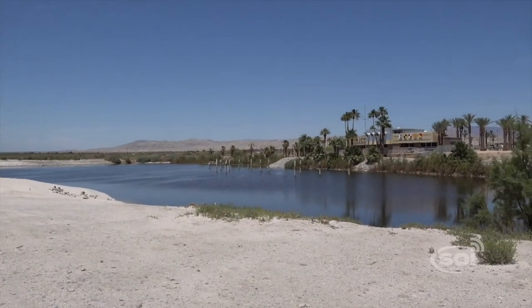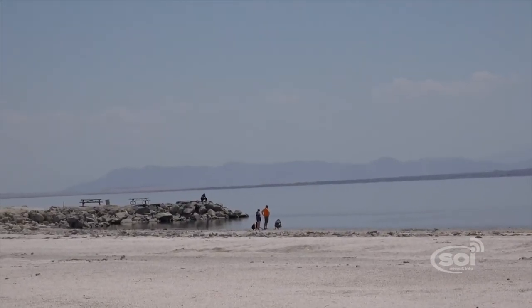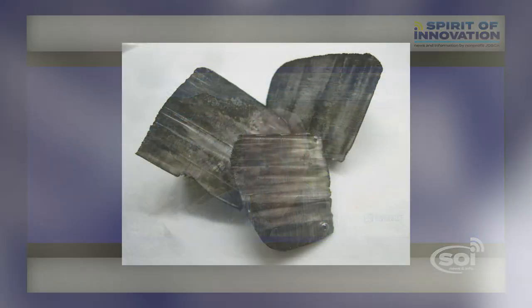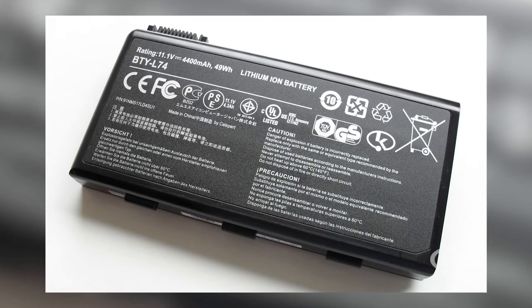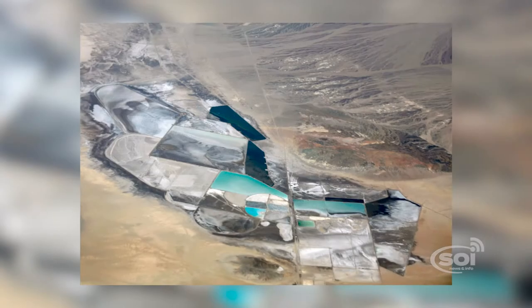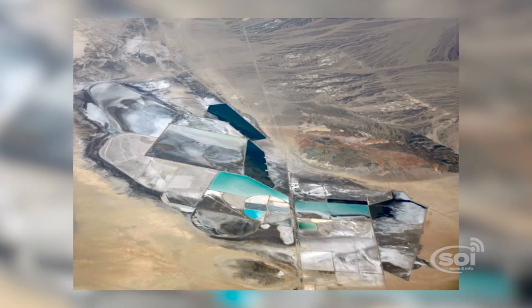The Salton Sea lies in a unique geological setting that makes it possible for lithium to be present. The existence of hot geothermal brines beneath the Salton Sea has been known since the 1960s, but back then the price of lithium was not high, lithium batteries had not yet been developed, and so there wasn't a lot of impetus to extract lithium out of those brines at that time.